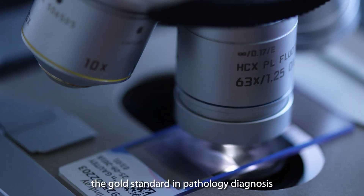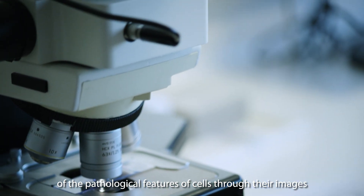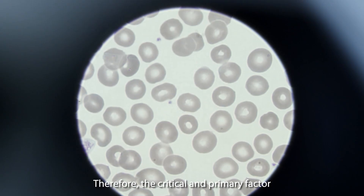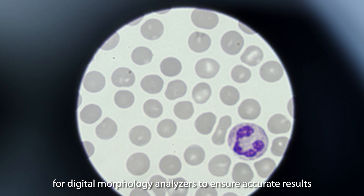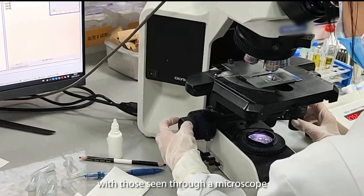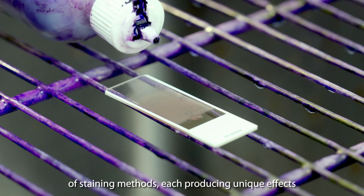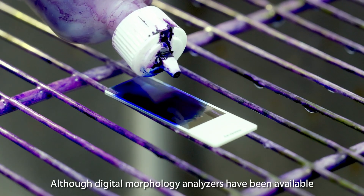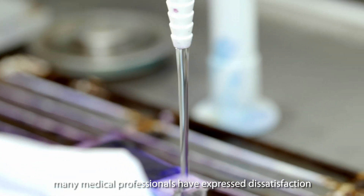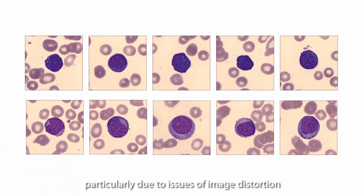Manual microscopy is regarded as the gold standard in pathology diagnosis due to its ability to provide objective observations of the pathological features of cells through their images. Therefore, the critical and primary factor for digital morphology analyzers is to capture images consistent with those seen through a microscope. The market currently offers a wide array of staining methods, each producing unique effects. Although digital morphology analyzers have been available for over 20 years, many medical professionals have expressed dissatisfaction with the image quality, particularly due to issues of image distortion.